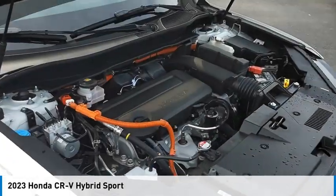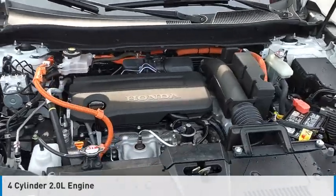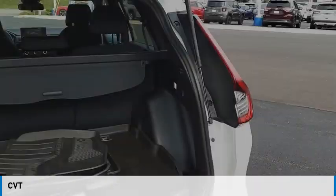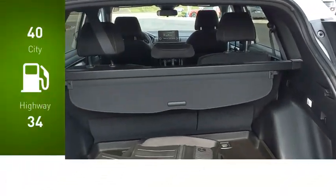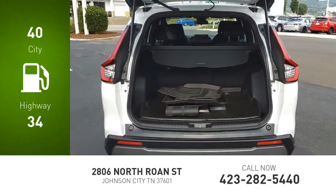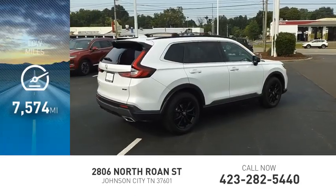This vehicle is powered by all-wheel drive, four-cylinder, 2.0-liter engine, and comes with a continuously variable transmission. Great fuel efficiency saves you money by requiring fewer trips to the gas station. This vehicle has less than 8,000 miles.